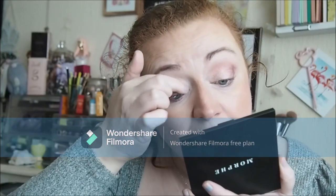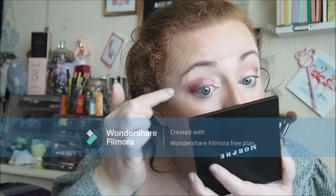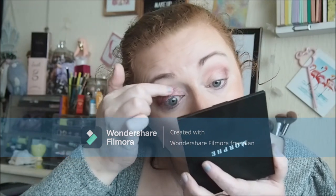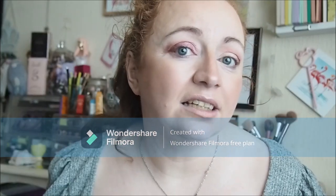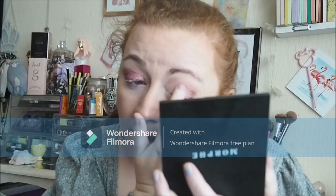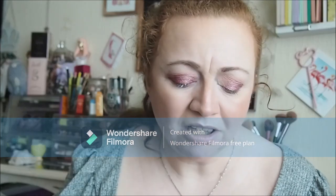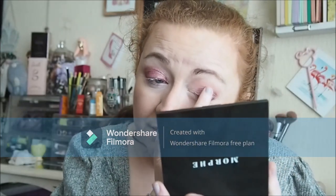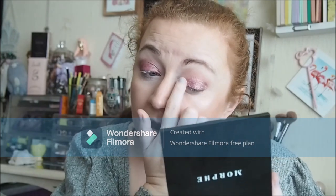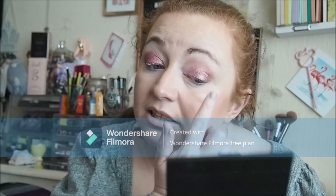I don't think I'll be getting rid of this palette on first impressions. Look at that guys! Sorry about the kids outside - why am I apologizing about kids outside, they're not my kids. Freaking pretty.